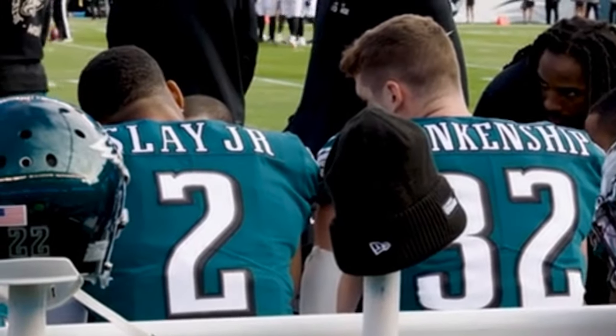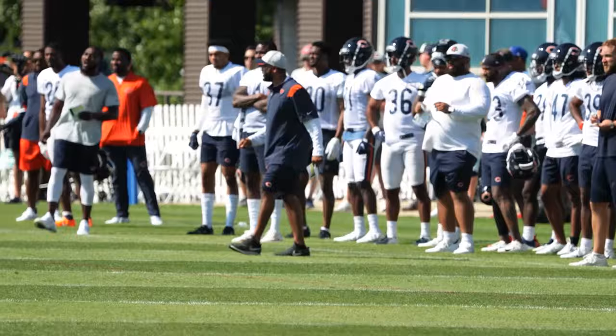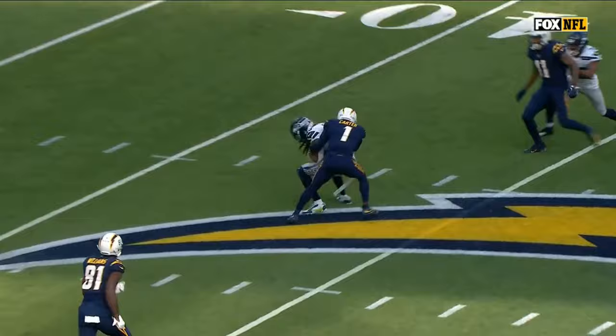Considering the amount of injuries the Eagles have sustained in their defensive backfield, Sean Desai has had to limit some of his creativity. But with the addition of Kevin Byard, as well as the return of Reed Blankenship to go along with Sidney Brown, that should change very soon. During Desai's time in Seattle and Chicago, both of those defenses ranked in the top 10 in percentage of dime personnel used. We saw a hint of this to start the year before the Eagles caught the injury bug.